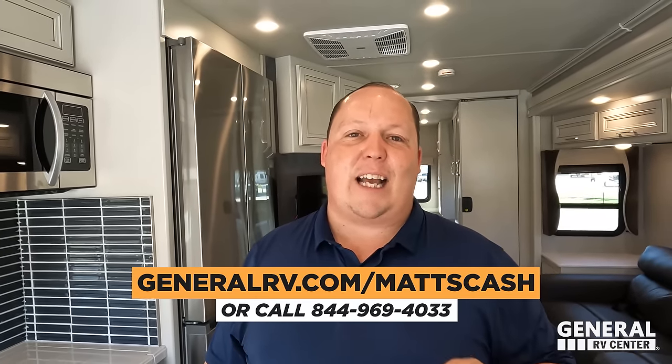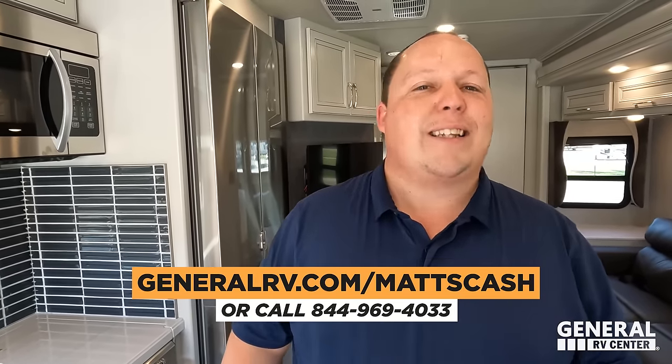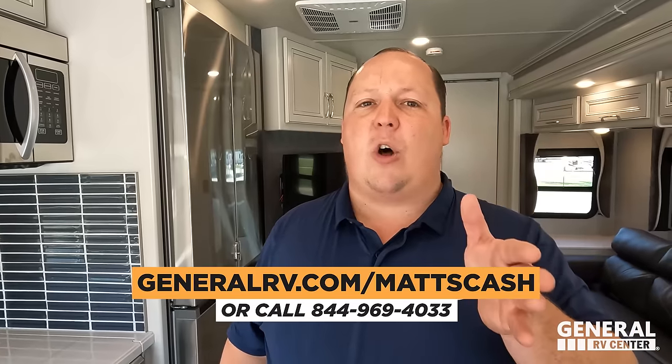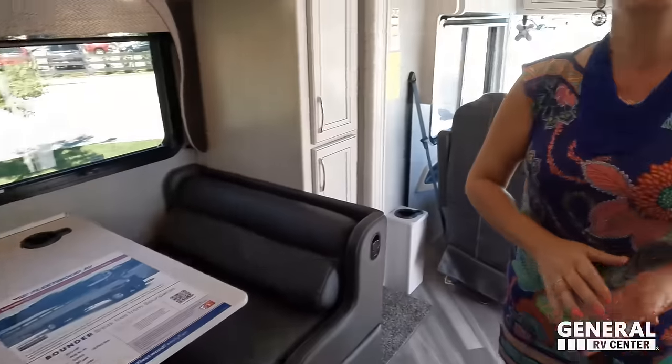That's the review! Thank you guys so much for watching. If you're interested in this Fleetwood or any Fleetwood, go to generalrv.com/mattscash, fill out the contact form, or call 844-969-4033. We sell at nearly all of our locations across the country — east coast, central, or west coast. Also check out our new product, Liquefied RV, at liquefiedrv.com. Please leave a comment with your three likes and three dislikes — Fleetwood does read the comments. We'll see you next time!